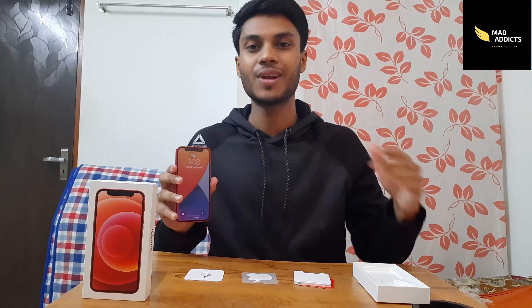The software is iOS 14. The battery life is up to 15 hours. The iPhone 12 mini is very handy and looks good. The price of the phone is 64,000.